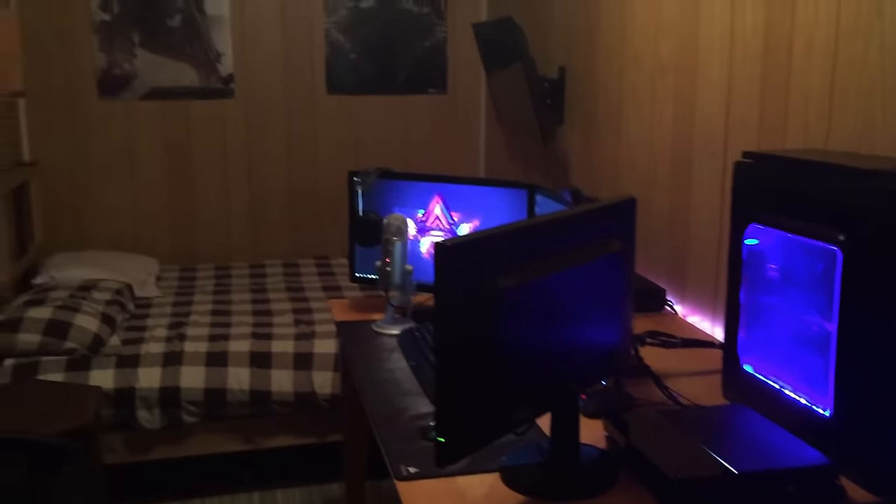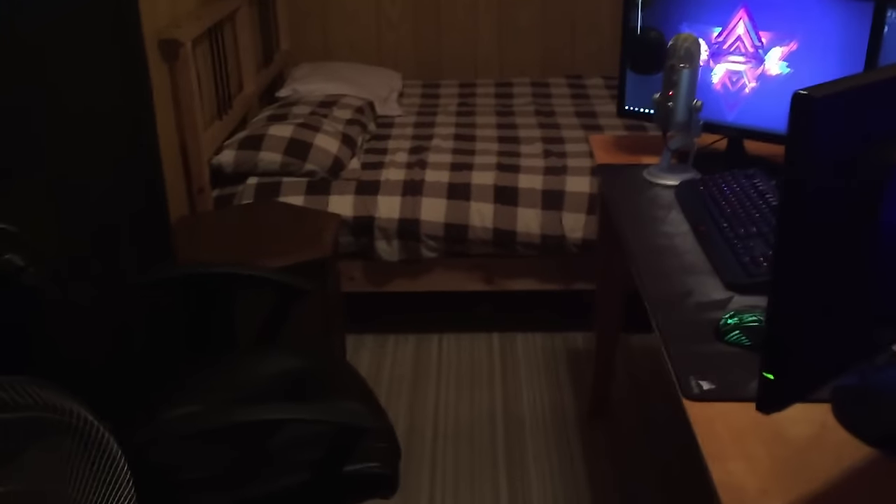Hey guys, what's up, this is Hazy and this is my setup. Before I start off the video I just want to give you an overview of the room. We're gonna be starting over here — I posted on Twitter if you guys wanted a setup video and you guys said yes, so I'm kind of giving you a room tour.